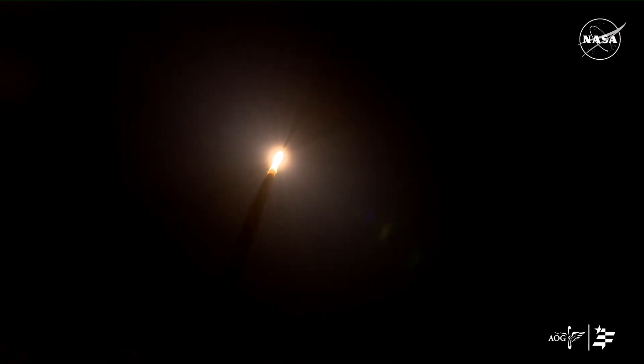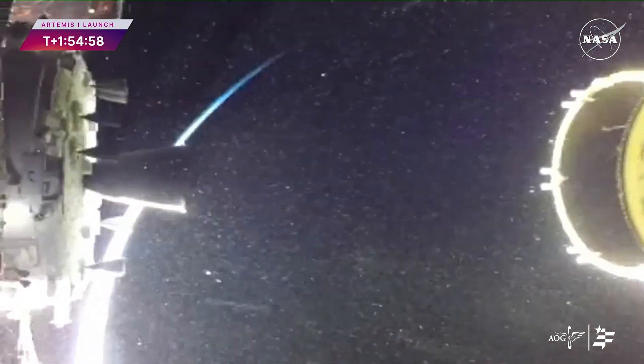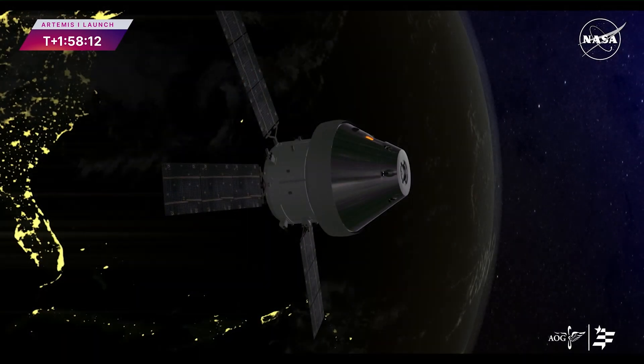After a smooth ride to orbit, a perigee-raised maneuver, and a translunar injection burn conducted by the interim cryogenic propulsion stage, Orion is now flying free, attached to the European Service Module, and on its journey to the moon. Thank you.